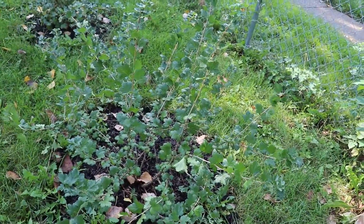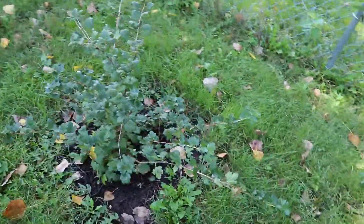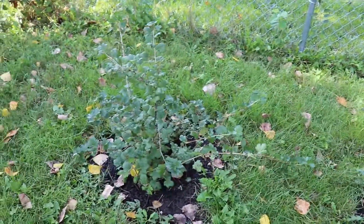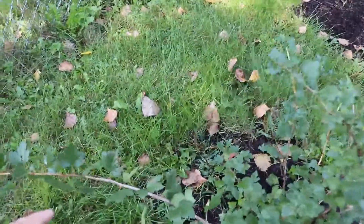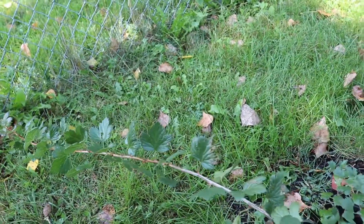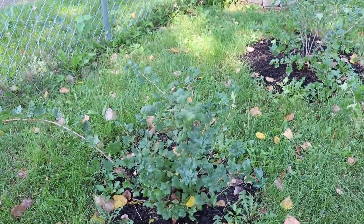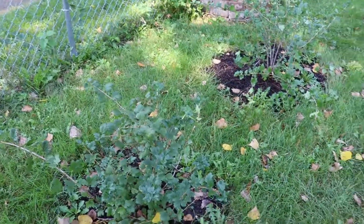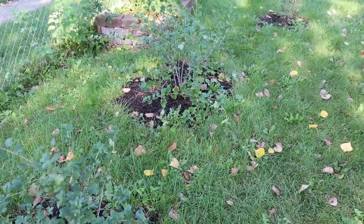Over here we've got some gooseberry bushes with a few gooseberries this year. I really like them — they have a kind of musky, different flavor. I've always heard of gooseberry pie and I'm really looking forward to getting enough to make that. These guys have grown quite a bit — probably a good foot and a half in certain spots. In spring I'm going to try cutting some off to start a couple more plants because I really like them.